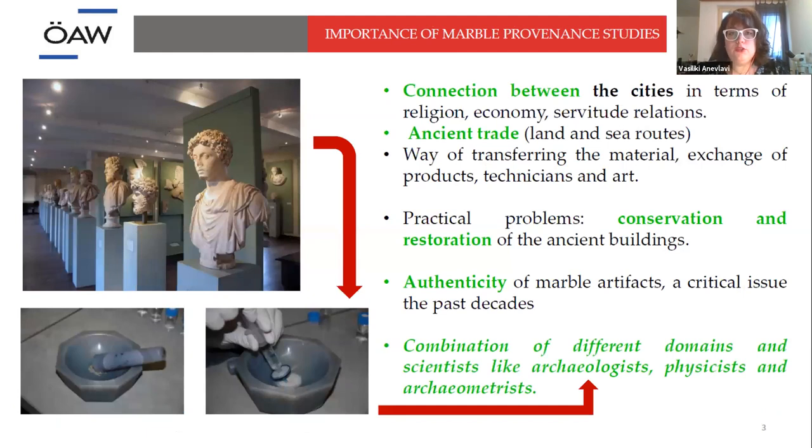The main question is: why do we care about where the marble is coming from? What information do we get? First of all, we answer questions about the connection between cities in terms of religion, economy, and any other type of relations.